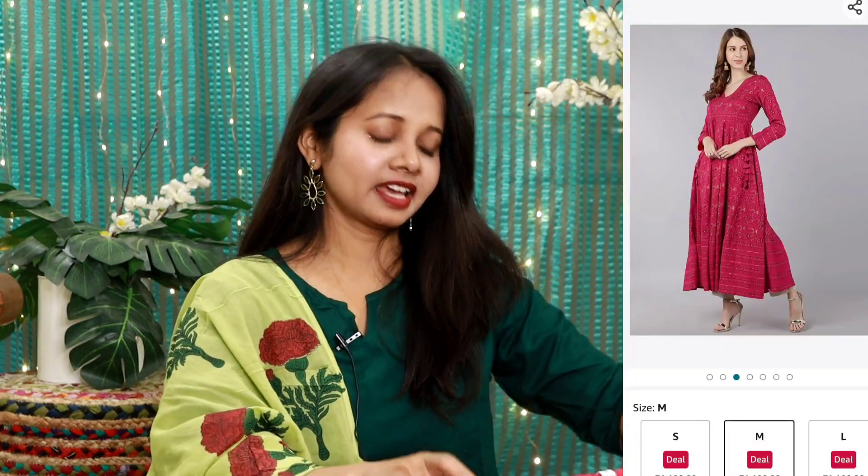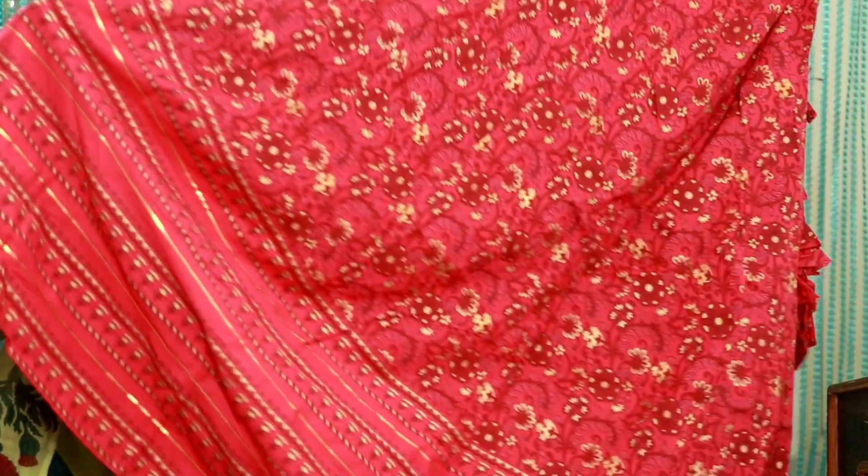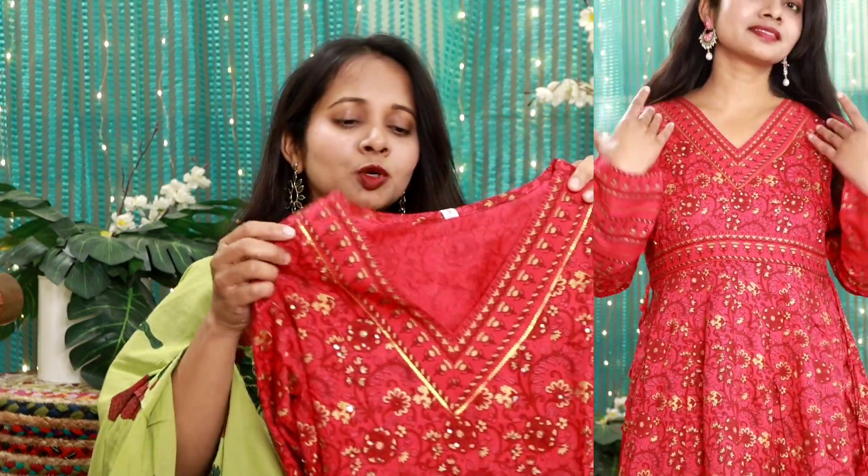Now let's get started with today's new product. First in this haul, I have what I can call an anarkali or gown, because it is a proper floor length on my 5'3" frame. This is from a brand. You will get a little neck work and a V-neck. This shirt comes with full sleeves, which is good for winter. If you want, you can use thermals or layering this way. If you are going to a party, your style won't be bad and you will feel comfortable.